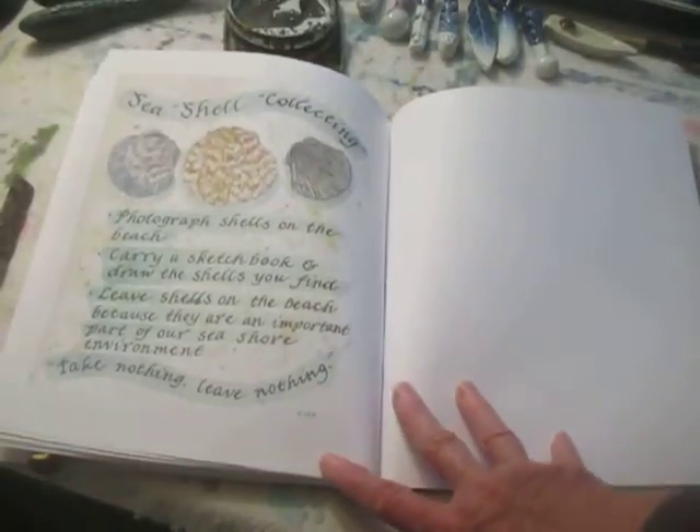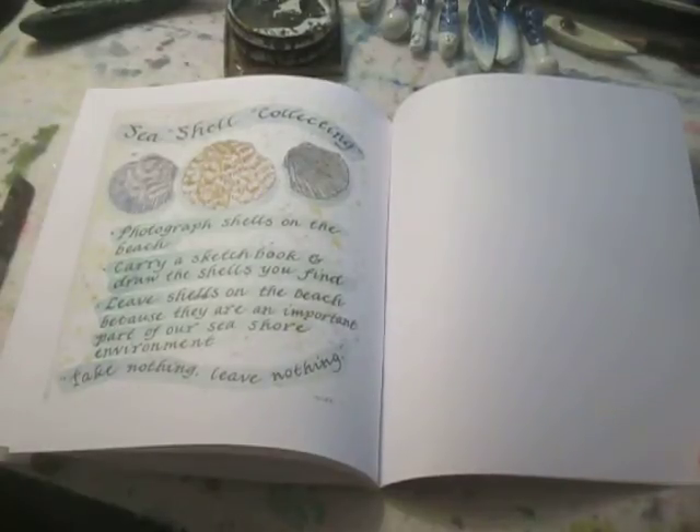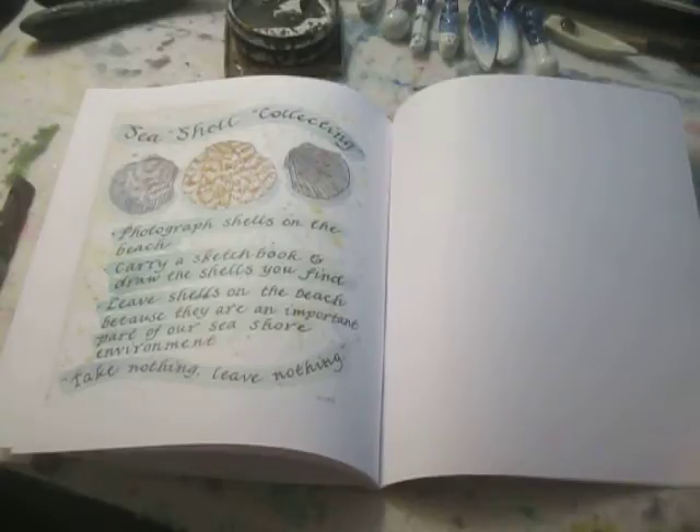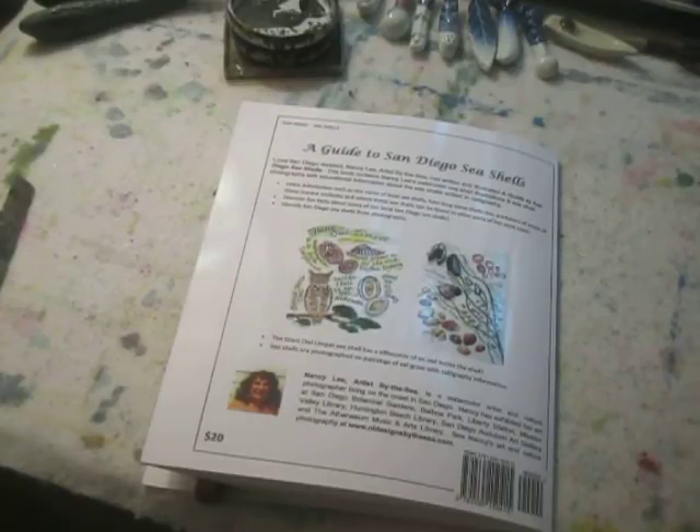At the back I've put a little note about how it's becoming harder and harder to find seashells on the beach. The best way to collect seashells is to photograph them when you're at the beach and leave them where they are, because they're an integral part of a healthy seashore life. I hope that you buy my book — it supports my life as an artist and the education of our coastal environment, which is very important to me. I hope you've enjoyed this little tour of my book. Thank you very much.